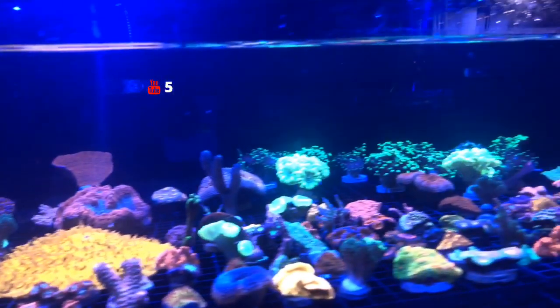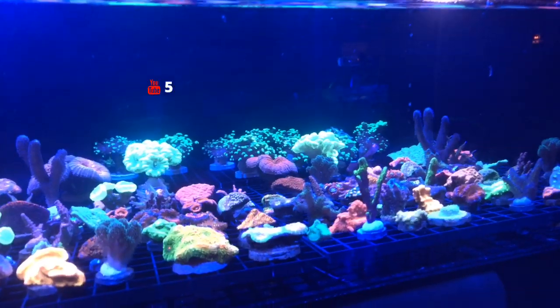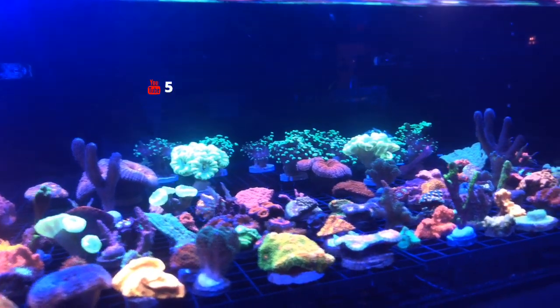Got the tongue coral in there, looks like some Montipora as well. We'll walk out this way.